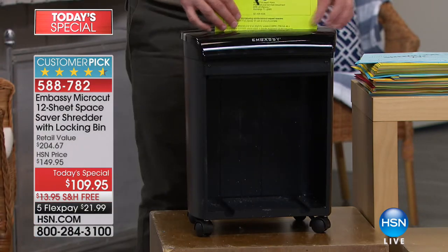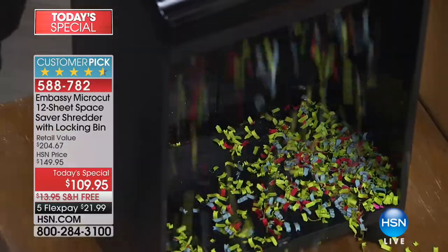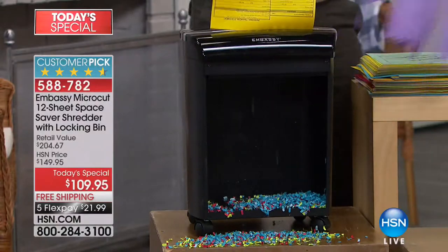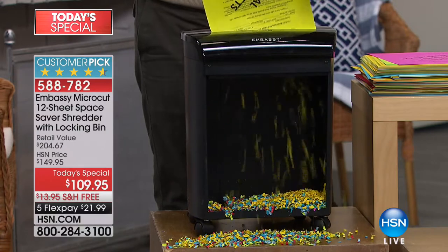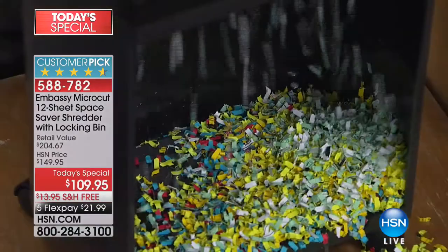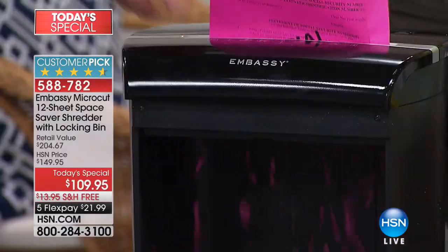This 8x10 piece of paper goes in and look at micro cut — it is smaller and finer than what we've become accustomed to. That's a strip shredder from the 70s. You're not dealing with 70s technology. You're dealing with the latest and greatest because identity theft is on the rise. Since we launched Embassy, we've sold over 320,000 shredders. It is the number one name.